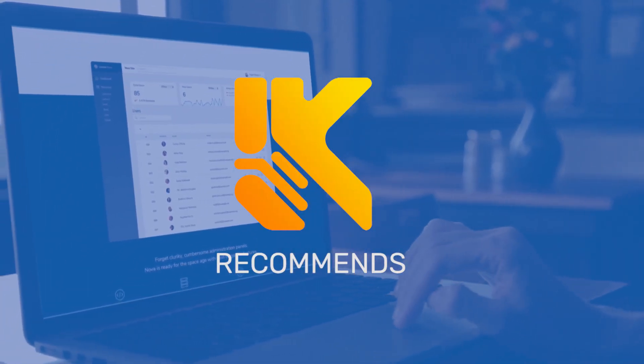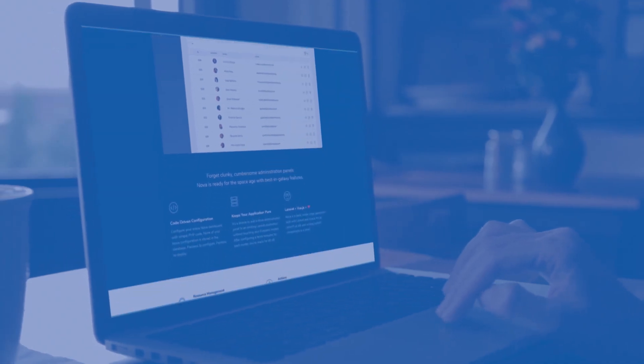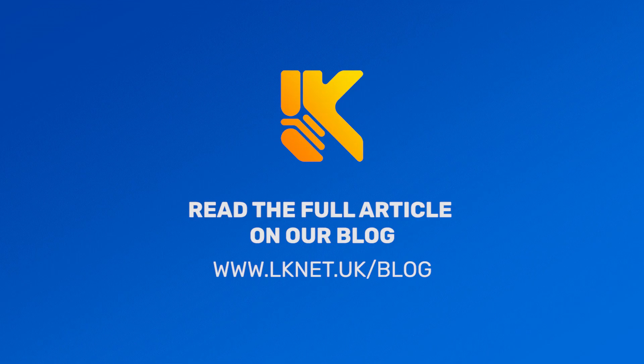Elkinet honestly recommends switching to Laravel Nova. Check out their blog to read the full article at www.elkinet.uk/blog.